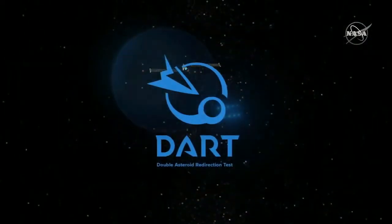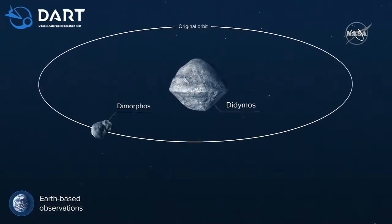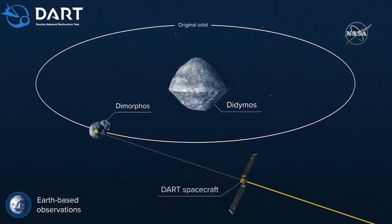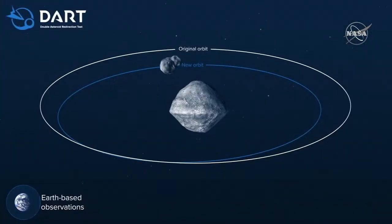The DART mission is NASA's first test of a planetary defense technique called kinetic impactor, and it's going to smash itself into the moonlet Dimorphos, which orbits the asteroid Didymos, in order to change Dimorphos's orbit and show that we can deflect incoming asteroids if we need to.